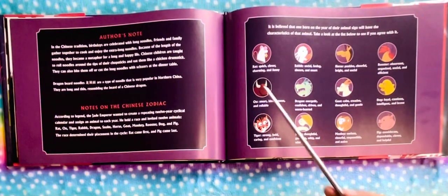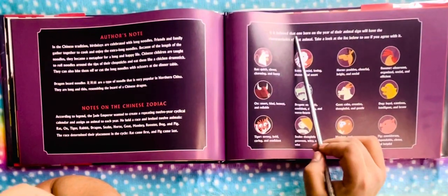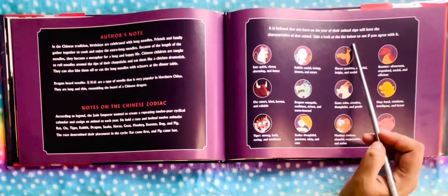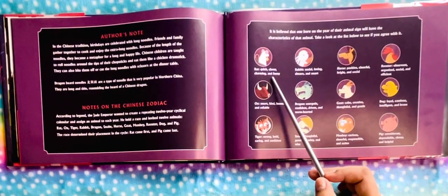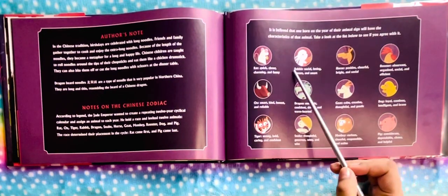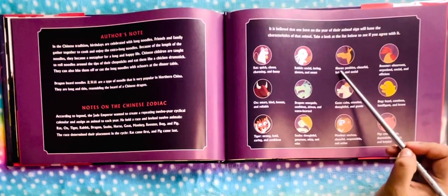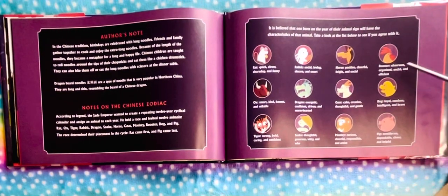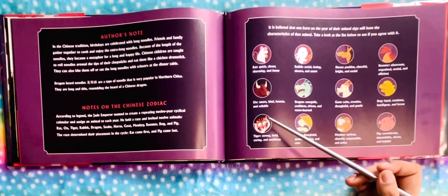We have some characters of the Chinese Zodiacs. It is believed that one born in the year of their animal sign will have the characteristics of that animal. If you are a rat, you are quick, clever, charming, and funny. If you are a rabbit, you are social, loving, sincere, and smart. If you are a horse, you are positive, cheerful, bright, and social. If you are a rooster, you are observant, organized, social, and efficient. If you are an ox, you are smart, kind, honest, and reliable.